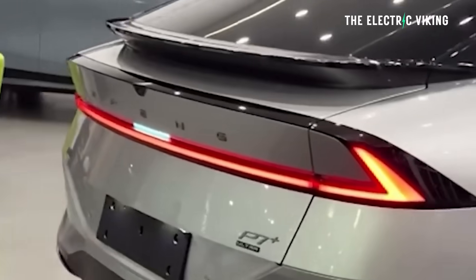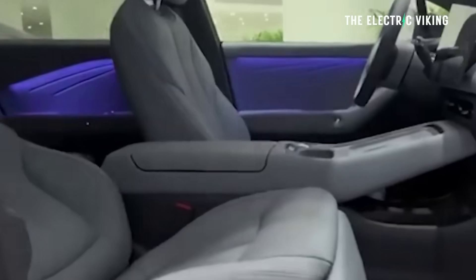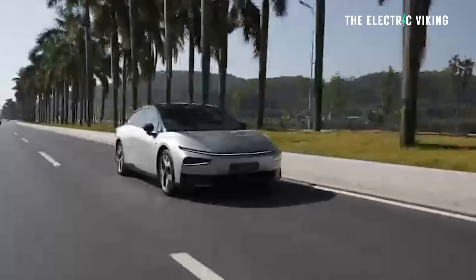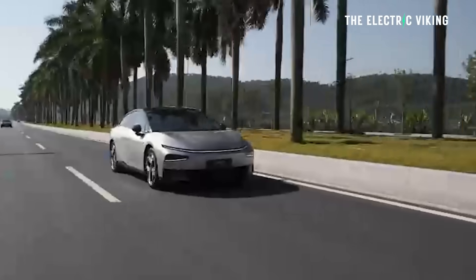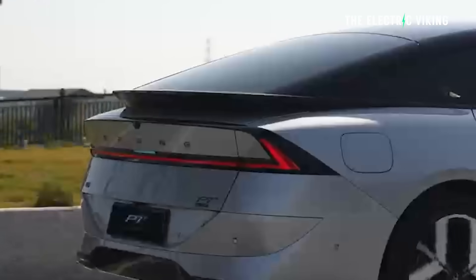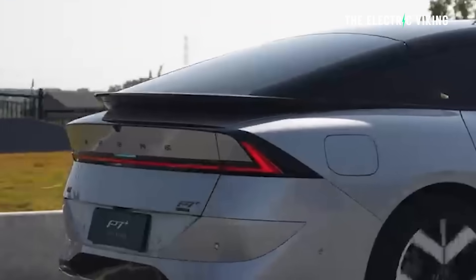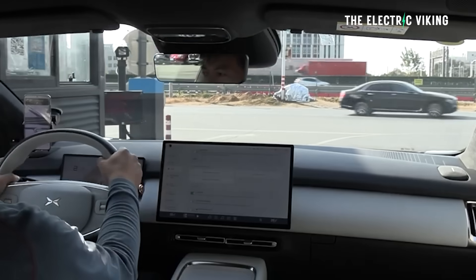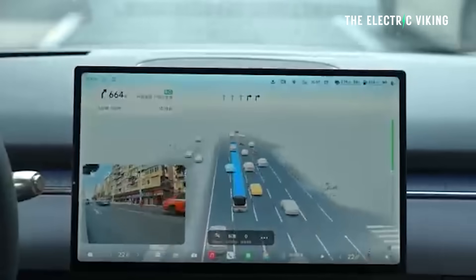600 kilometres of real-world range from a 75 kilowatt hour battery — really impressive. Pricing starts at $26,700. It comes standard with a basic ADAS system powered by two Nvidia Drive Orin chips for 508 TOPS, but you can upgrade to the Ultra SE driving system for $1,700 US — similar to how Tesla upgrades work.